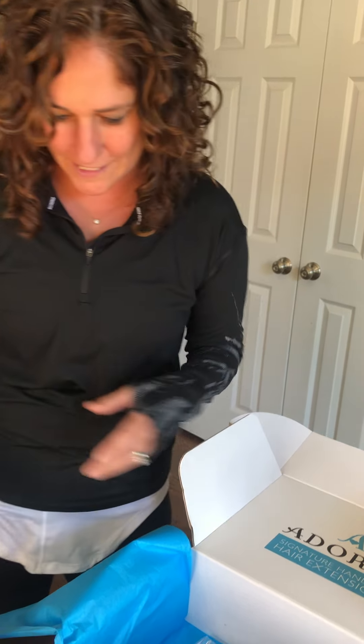We've got the hair mask — another great product to use to keep the extensions healthy.